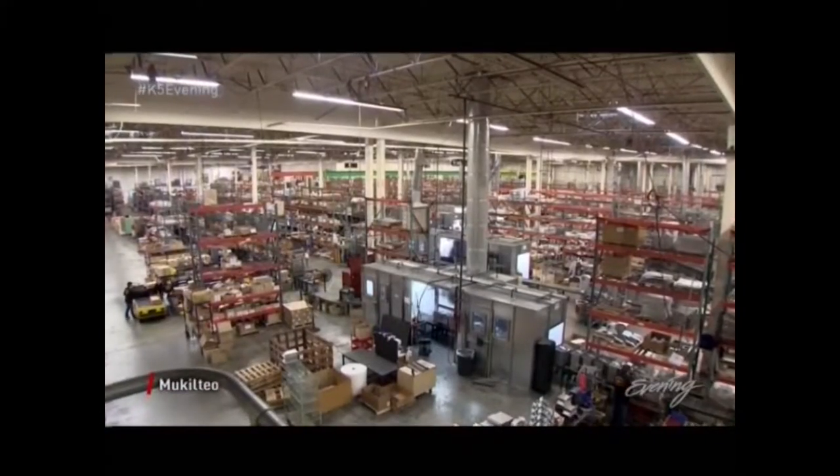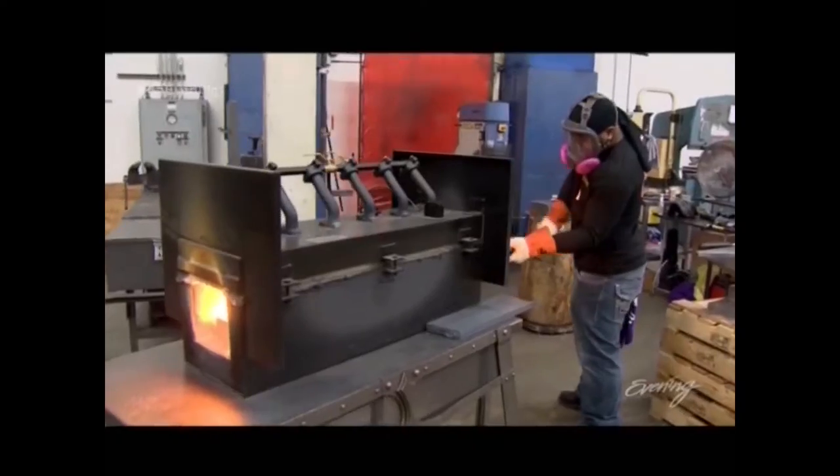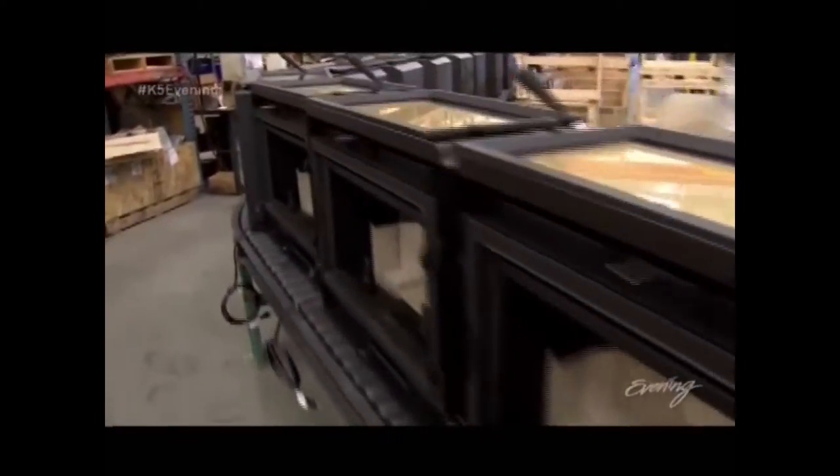Welcome to Travis Industries House of Fire. This is where we make four different brands of fireplaces and wood stoves. This time of year, we have 500 employees, and we're making about 2,000 stoves a week.